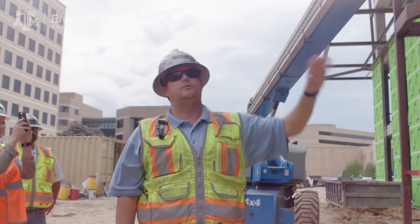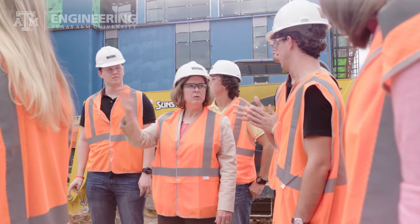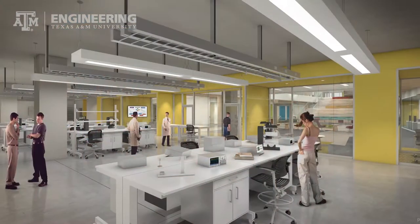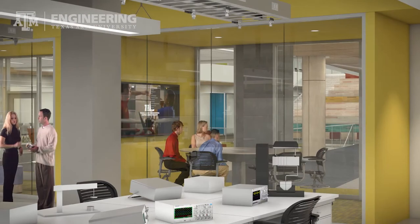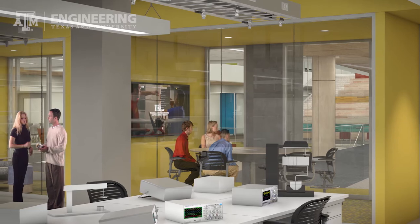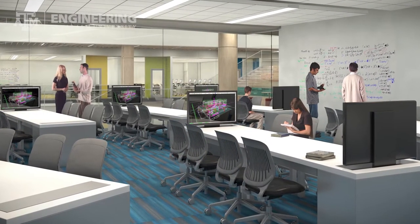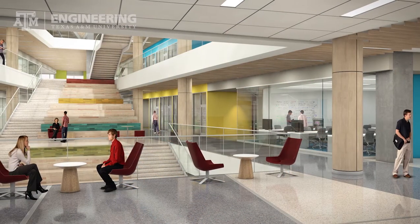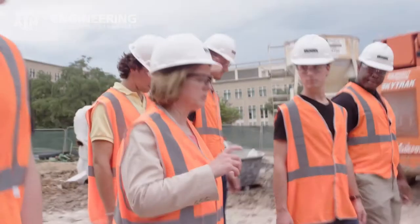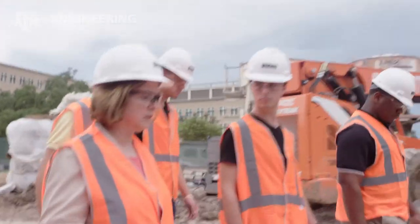The ZEEC is all about active learning. There will be no lecture halls — this will be an active learning building only. The classrooms won't have a podium for a faculty member to speak. It will be more guide-on-the-side type learning, where faculty members are interacting with students in every way.